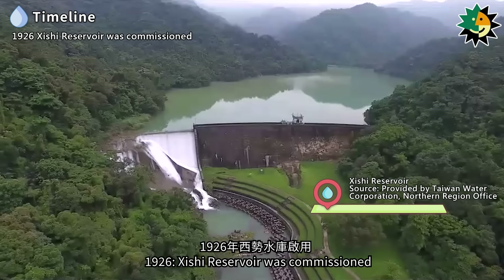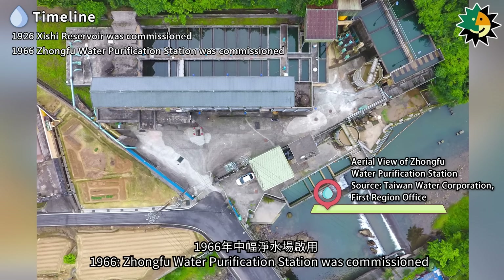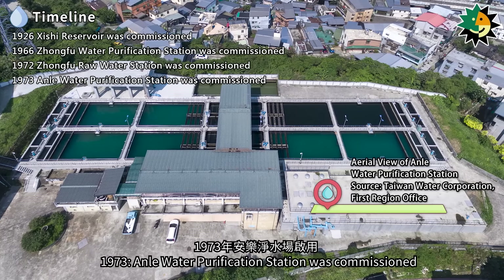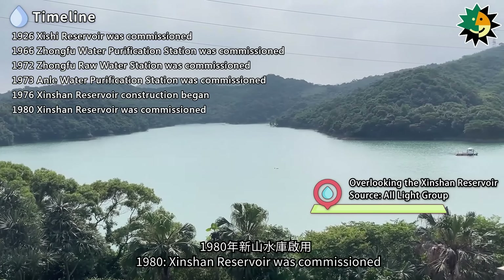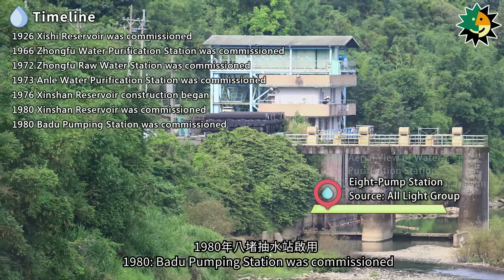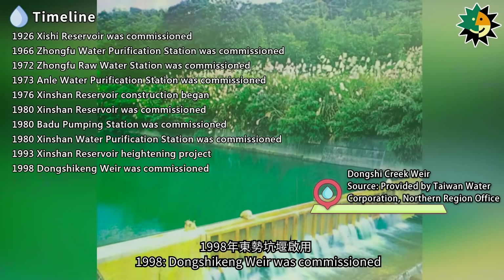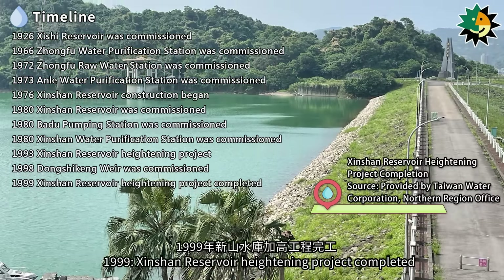Key milestones in Keelung's water supply history: 1926, Shishu Reservoir commissioned; 1966, Zhongfu Water Purification Station commissioned; 1972, Zhongfu Raw Water Station commissioned; 1973, Anil Water Purification Station commissioned; 1976, Shinshan Reservoir construction began; 1980, Shinshan Reservoir, Badu Pumping Station, and Shinshan Water Purification Station all commissioned; 1993, Shinshan Reservoir heightening project began; 1998, Dongshikung Weir commissioned; 1999, Shinshan Reservoir heightening project completed.